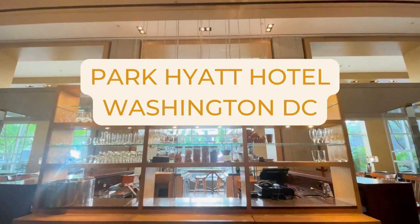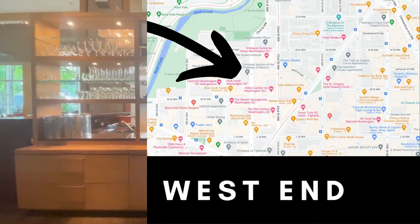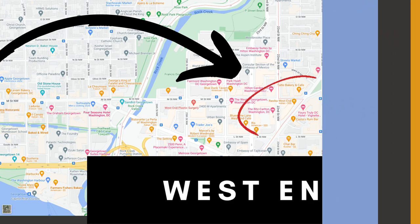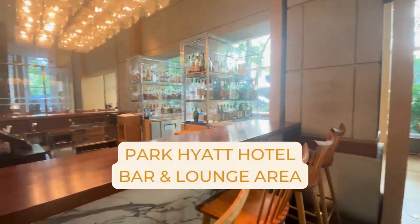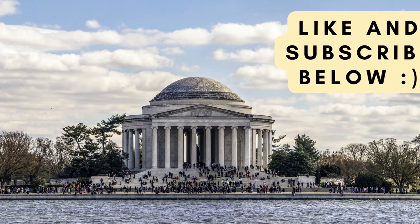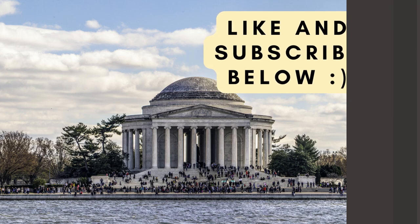Hi guys, today we are going to do a full review of the Park Hyatt Hotel in the West End neighborhood of Washington, D.C. If you're thinking about traveling to D.C. or doing a staycation, you won't want to miss this in-depth review. If you like this video, help us out by liking and subscribing below so we can keep creating helpful content like this. Let's get started.